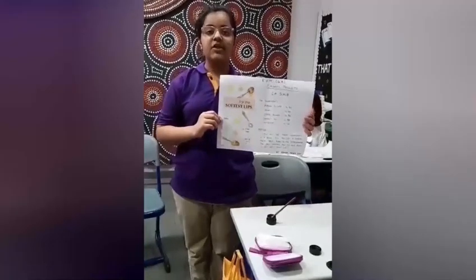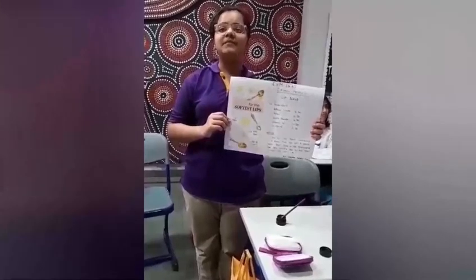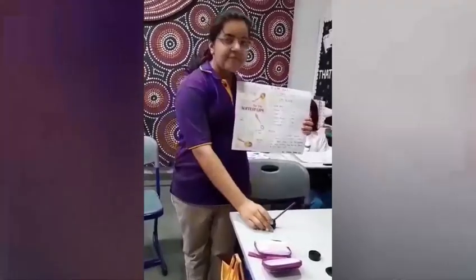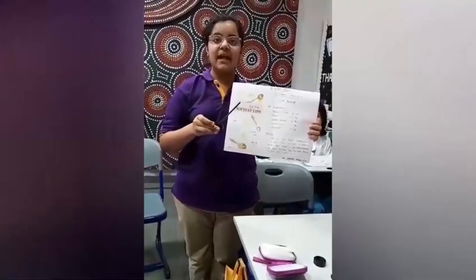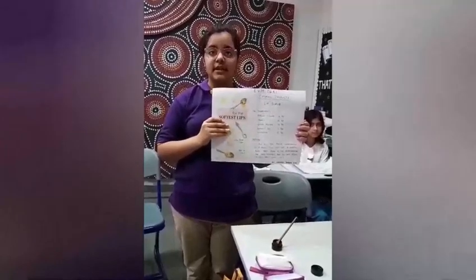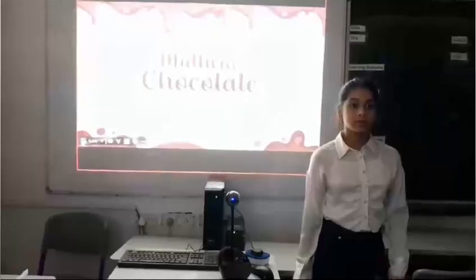Good morning everyone. I am Kashvi Singh Yadda from Grade 5SF and I will present my project on Organic Expo. I have made an organic lip scrub without any toxic chemicals, using all natural ingredients. My organic lip scrub is made up of brown sugar, one teaspoon.